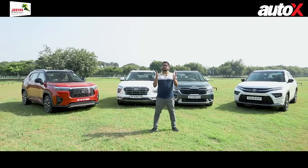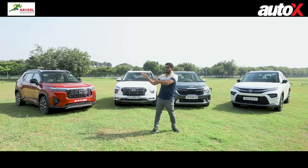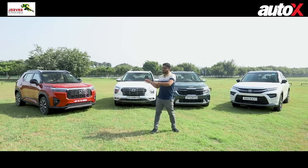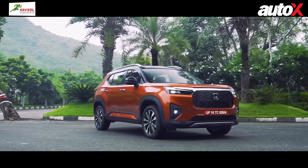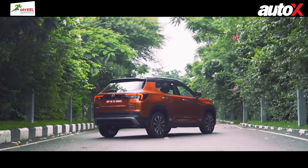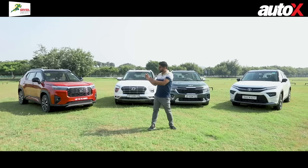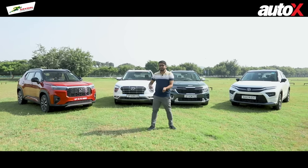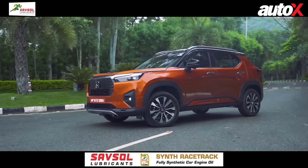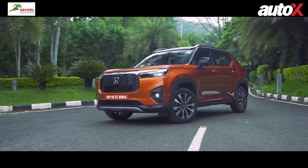Design is of course subjective, but we have to pick a winner. Starting with the Elevate — it looks very SUV-ish, it is the longest car here, has the longest wheelbase, and gets the SUV proportions quite right. In fact, it has the highest ground clearance here. But as a design, it's a little conservative — it doesn't bring anything new to the table.